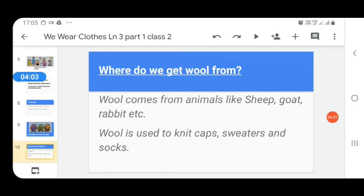And how is wool used? Wool is used to knit caps, sweaters, and socks. I think everyone's granny used to make sweaters by knitting.